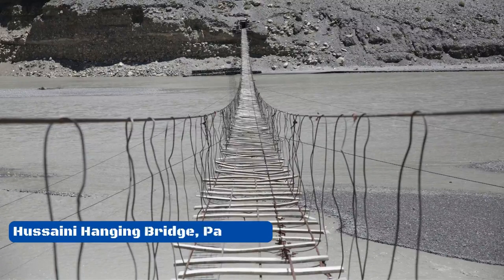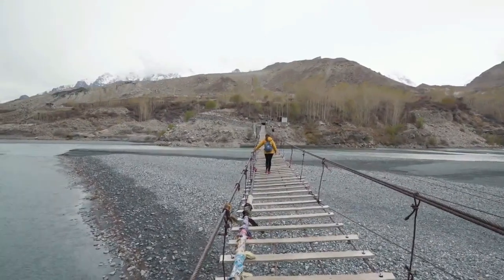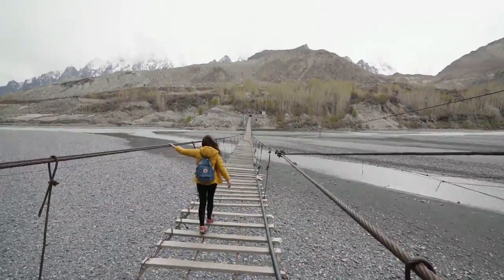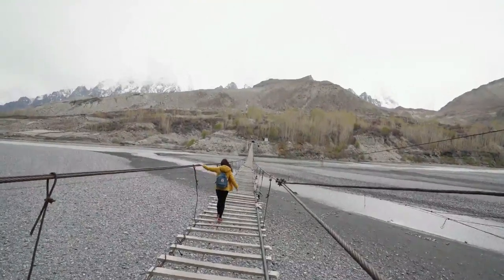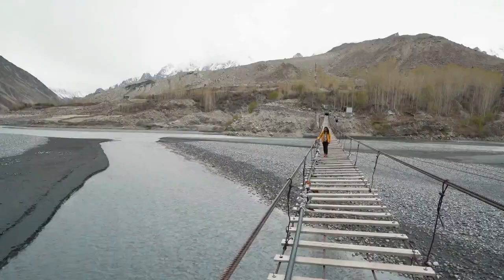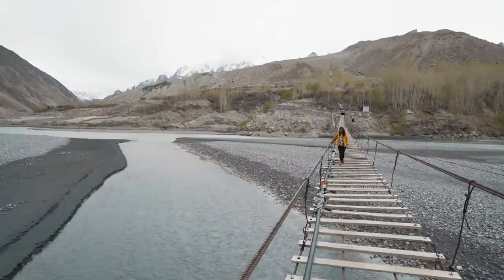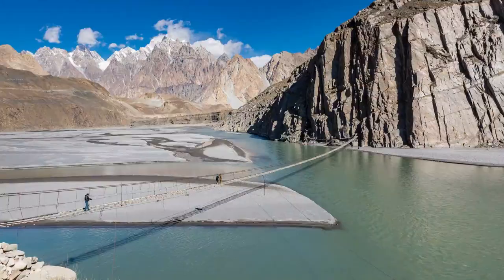Number 1: Hussaini Hanging Bridge, Pakistan. Pakistan's Hussaini Hanging Bridge isn't really a bridge at all. The weather destroyed the first bridge, which was even scarier. The new bridge is made of rope and planks, and a constant icy wind keeps blowing, making the bridge violently sway. From what people in the area say, at least 10 people have died while crossing the bridge. If you fell, you'd go straight into the river below.